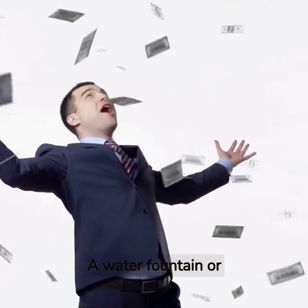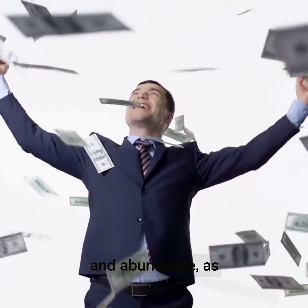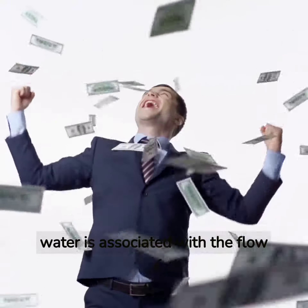A water fountain or fish tank in the northeastern corner of your home or office is believed to attract wealth and abundance, as water is associated with the flow of money.